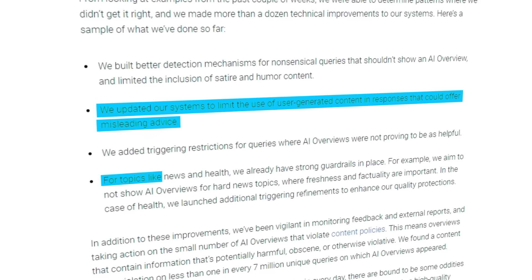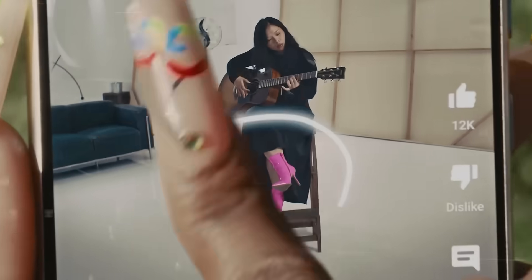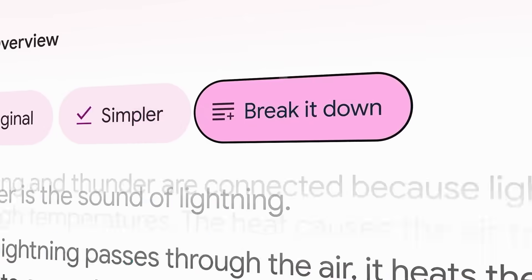Plus, they've put additional guardrails in place for sensitive topics like news and health. It's clear Google is committed to improving these tools, but the recent mishaps have highlighted some of the challenges they face in making sure their AI is accurate and reliable.